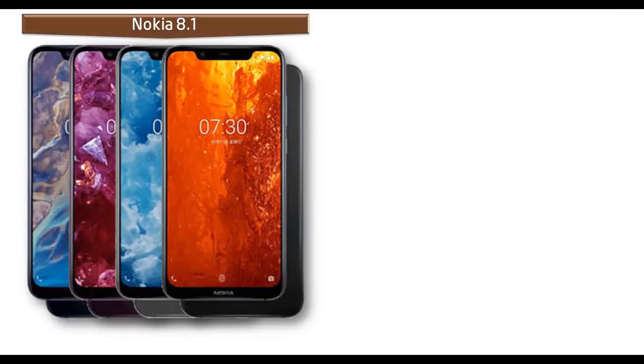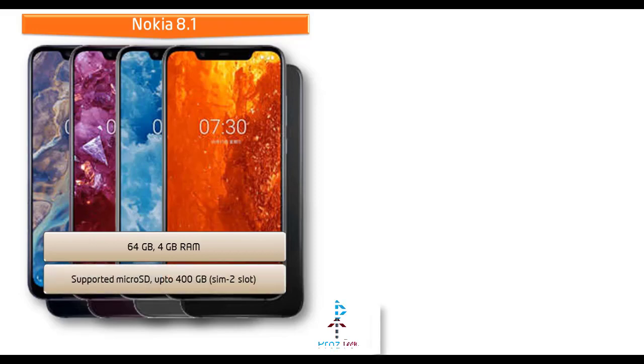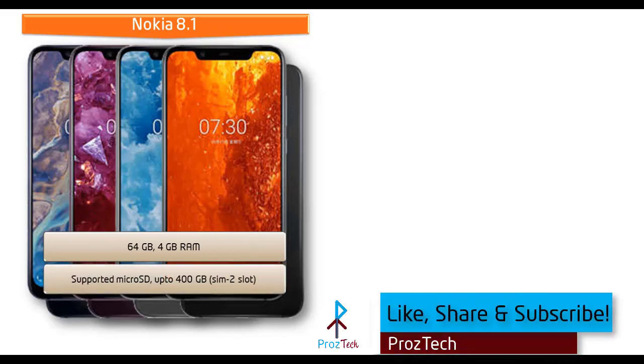Talking about internal memory, the Nokia 8.1 is available in 64 GB of primary storage with 4 GB RAM. Nokia 8.1 also supports microSD up to 400 GB, which uses the SIM2 slot.